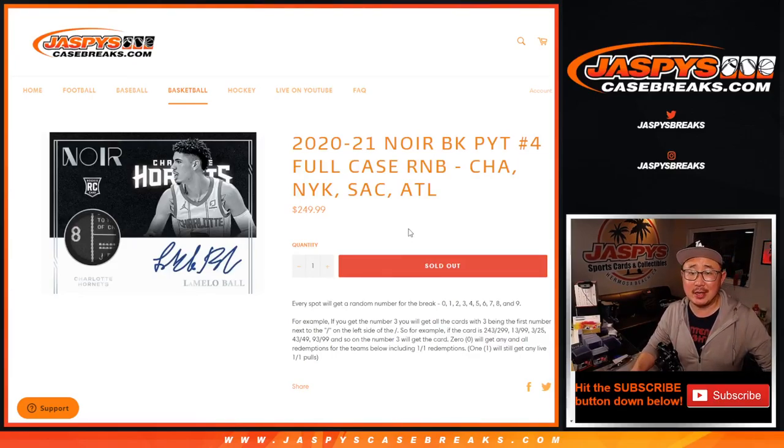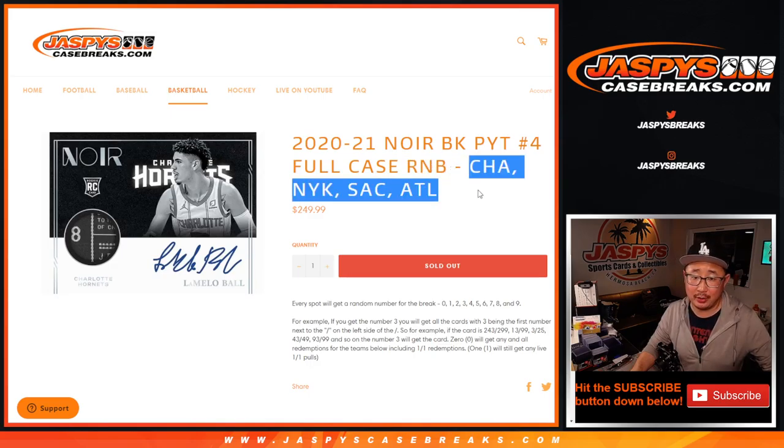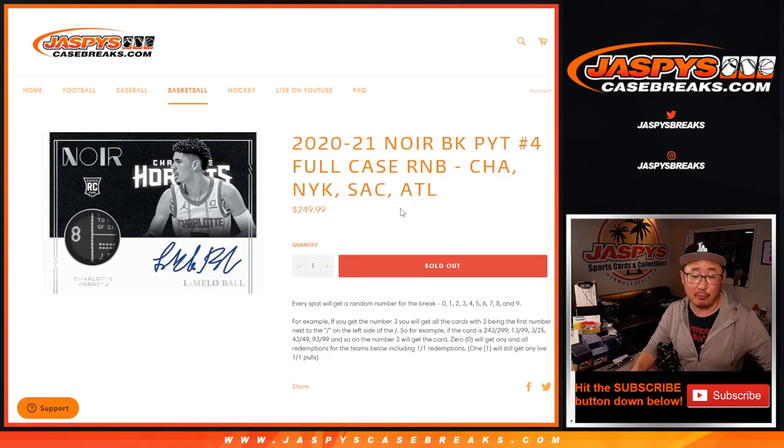Hi everyone, Joe for Jazby's Casebreaks.com coming at you with a random number block randomizer for Charlotte, the Charlotte Hornets, New York Knicks, Sacramento Kings, and Atlanta Hawks for pick your team number four.